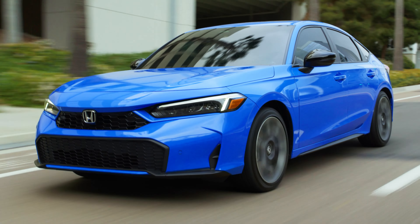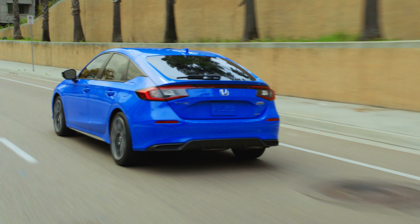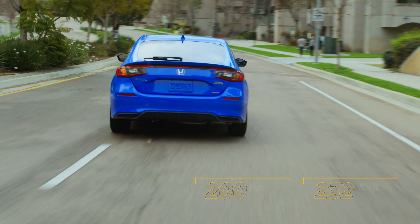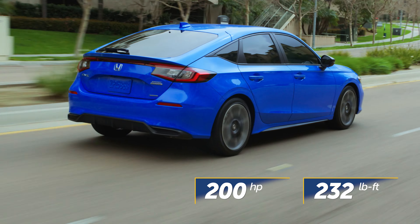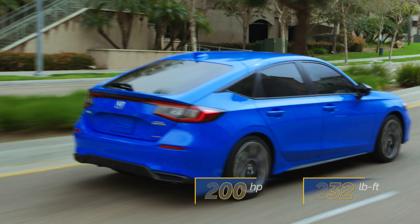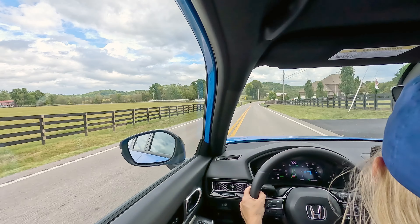Number one, the hybrid powertrain. With the two-liter direct injection engine and a dual-motor setup, you're not going to get more horsepower than the standard gas-powered variant, but your torque number increases. That extra grunt gets you accelerating quicker. When you put your foot into it, you really do get up to speed quickly. It has nice acceleration.